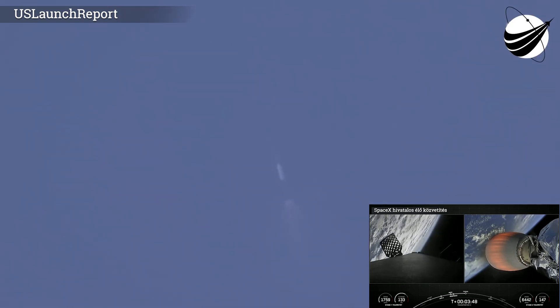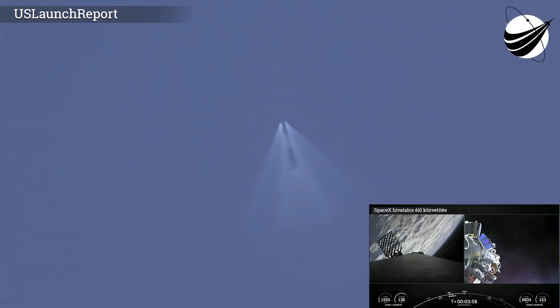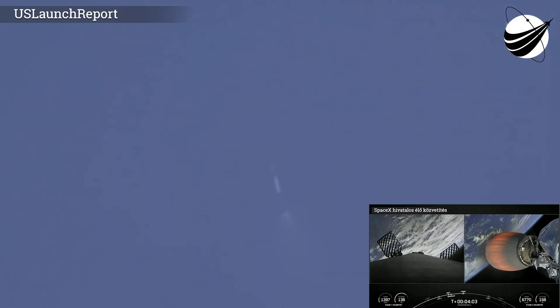The next event coming up is fairing deployment. The two fairing halves have separated and fallen away from the vehicle, exposing the 105 spacecraft to the vacuum of space. As a reminder, we will be attempting to recover these brand new fairing halves once they make their way back to Earth.